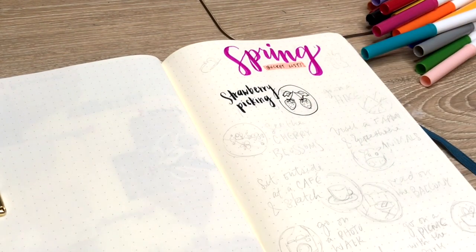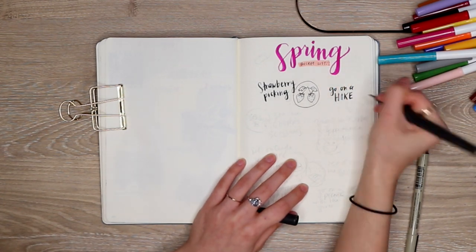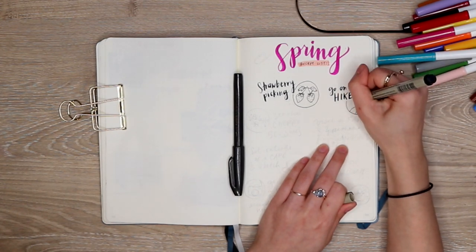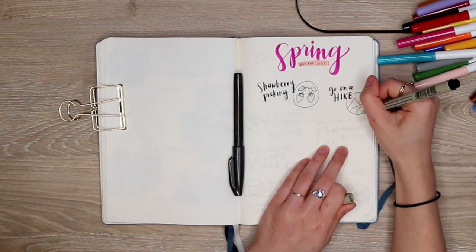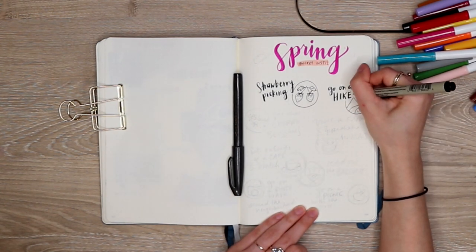The next thing on my list is to go on a hike, and again this is more motivation to get outdoors now that the weather is starting to warm up. One of my goals for April is just to spend more time outside, so this will be a great thing for my bucket list to make sure I get out there and get some exercise.